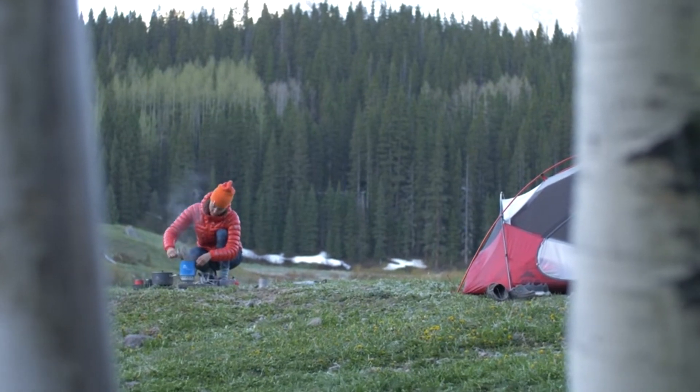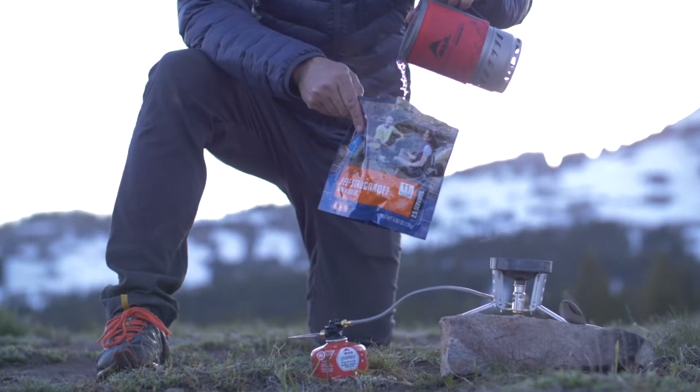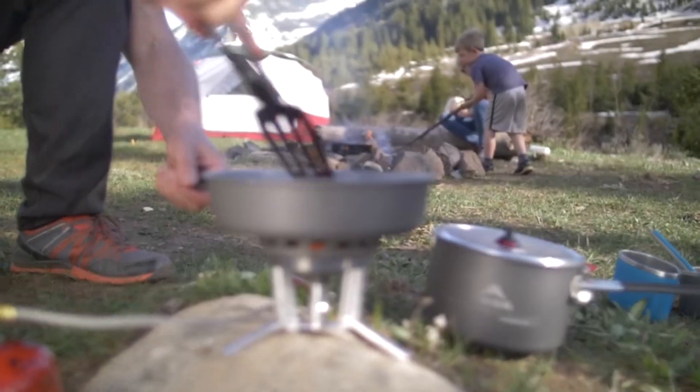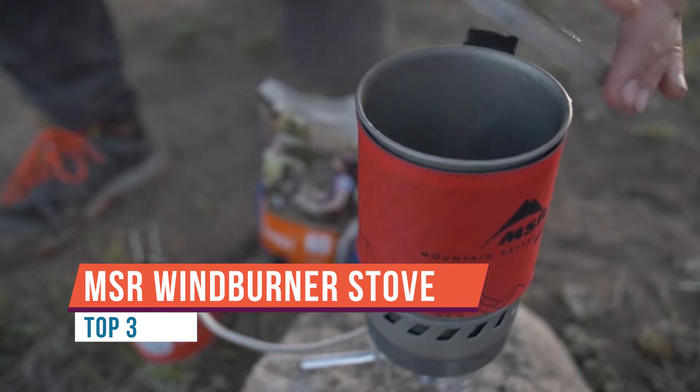This is the MSR WindBurner Combo System, and it's perfect for large groups and multi-course meals. The windproof design gives you confidence that you'll have a hot meal fast, and it's fuel-efficient even in the wind, so you won't burn excess fuel in nasty conditions.